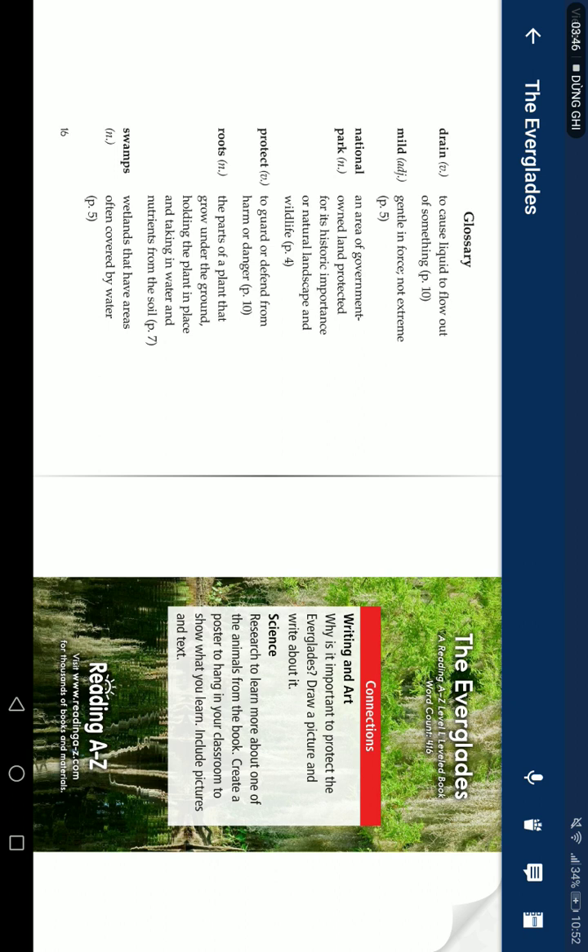Glossary: Drain — to cause liquid to flow out of something. Mild — gentle and not too extreme or strange. National Park — land owned by the government, protected for its history, natural landscape, and wildlife. Protect — to guard or keep safe from harm or danger. Roots — the underground parts of plants that absorb water and nutrients from the soil. Swamp — wetland area covered by water.